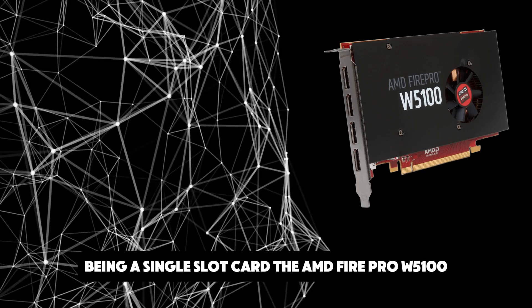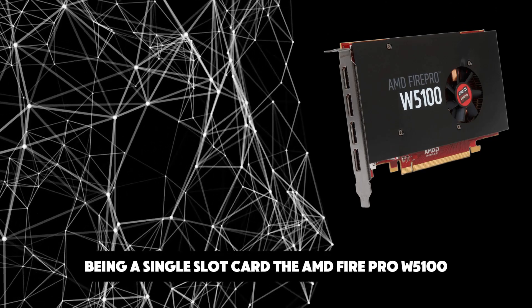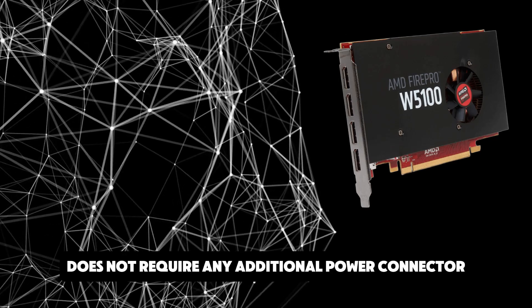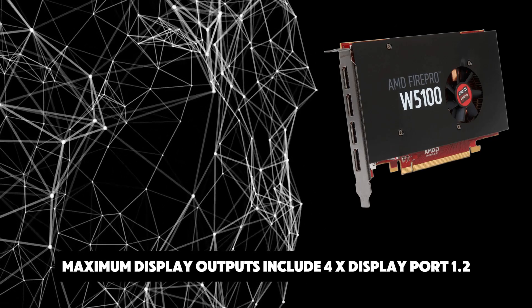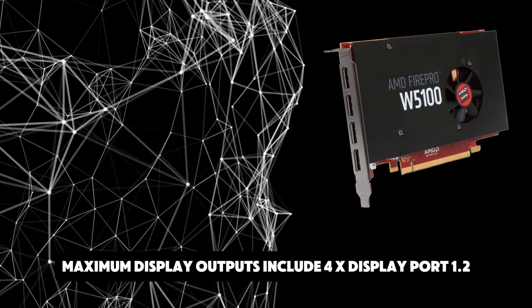Being a single-slot card, the AMD FirePro W5100 does not require any additional power connector. Its power draw is rated at 50W maximum. Display outputs include 4x DisplayPort 1.2.